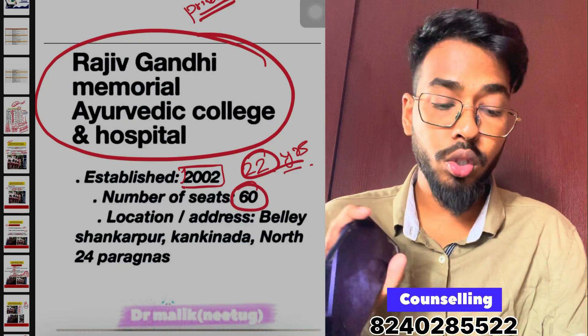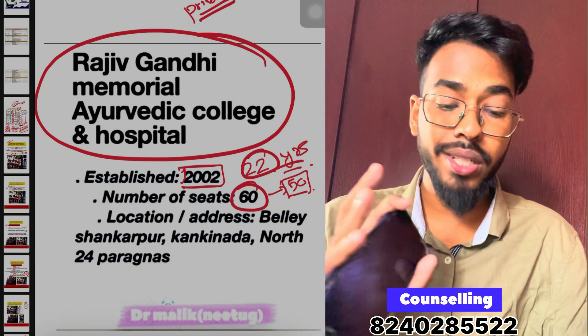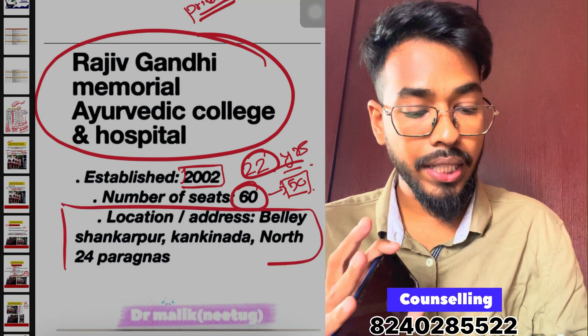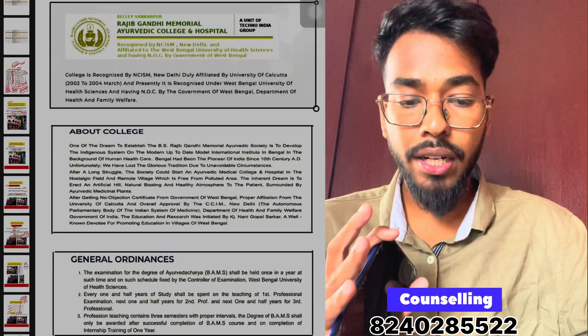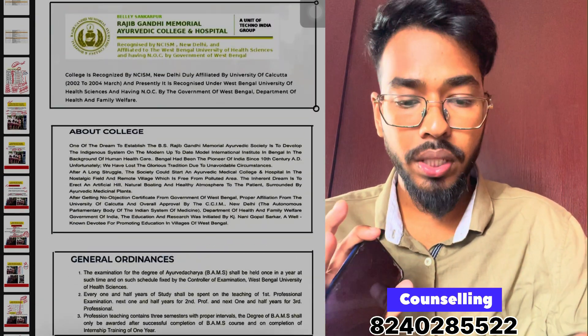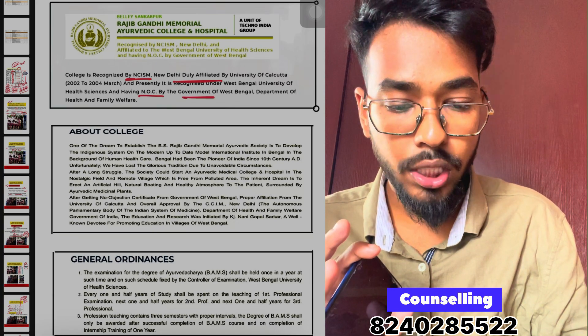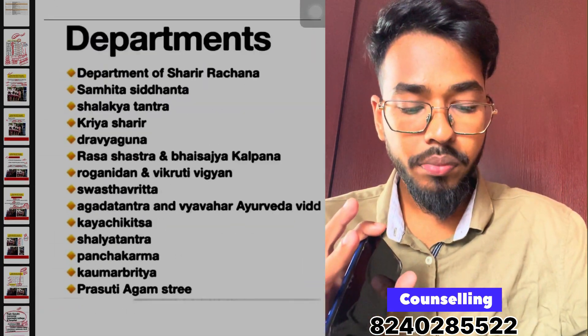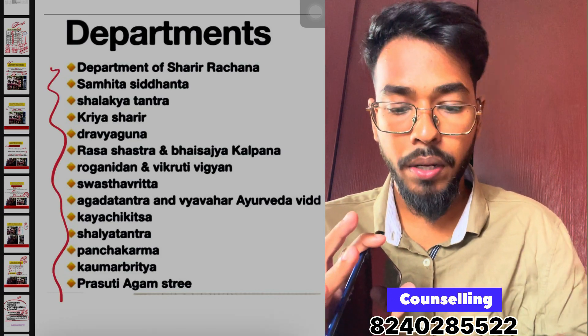Rajiv Gandhi Ayurvedic College has 60 seats. Initially it had 25 seats, but due to high demand, it increased to 60 seats. It is affiliated by NCISM, New Delhi, and holds NOC from the Government of West Bengal.